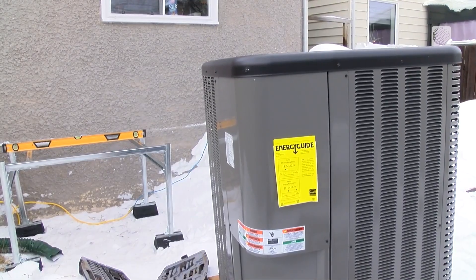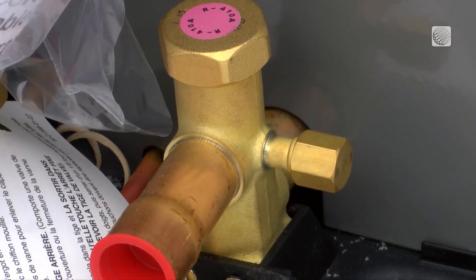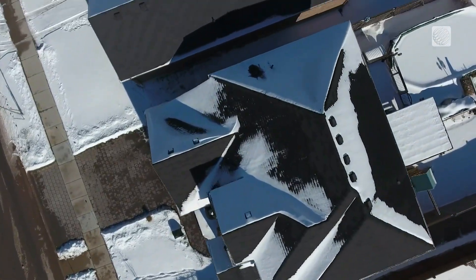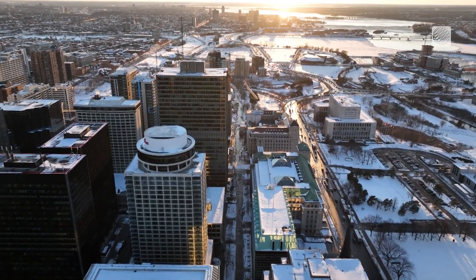What I tell somebody that doesn't believe that heat pumps can be used in Winnipeg is that my heat pump has run every month of every year that I've had it installed. So basically January, February, March, the whole gamut, the heat pump will run. It's not going to run every day because obviously they're not designed to meet the minus 35 to minus 40 C temperatures.